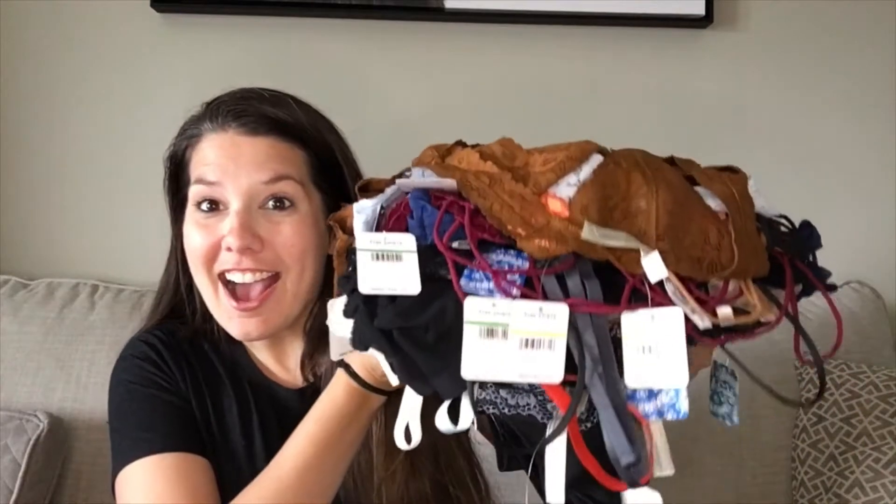Hi, I'm Kelly and I'm a reseller on Poshmark. My Poshmark store is Leather versus Lace, which is leather_vs_lace. I ordered the 50-piece new-with-tag intimates variety pack from Jomar Wholesale because thrifting in my area has become very stale. I wasn't finding anything for a while and I wanted to try something new. I found them on Instagram and thought, why not.